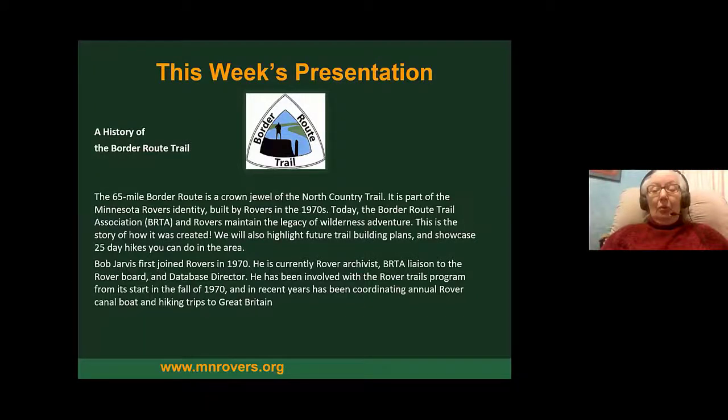Welcome to tonight's presentation on the Border Route Trail and its history. The 65-mile Border Route Trail is kind of a crown jewel of the North Country Trail, but it's also a big deal to Minnesota Rovers because the Rovers built the trail in the 70s. Today, the Border Route Trail Association and the Rovers maintain the trail. This is the story of how it was created and what the future plans are for trail building.